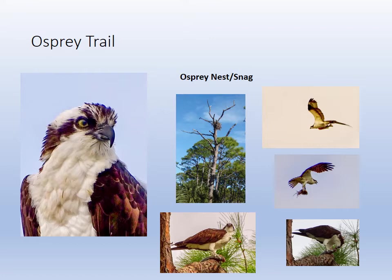Ospreys make a little peeping noise — peep, peep, peep. And you can see in one of the images the bird carrying some Spanish moss. They're going to line their nests. They return to the same nest every year and just add to it and line their nests.